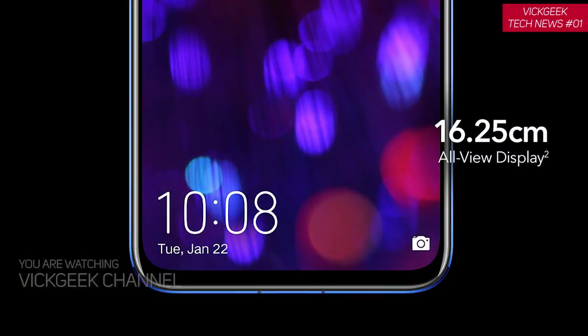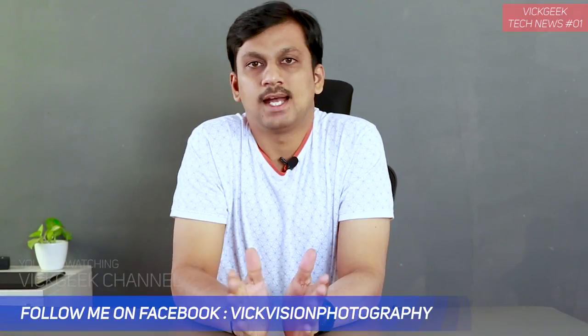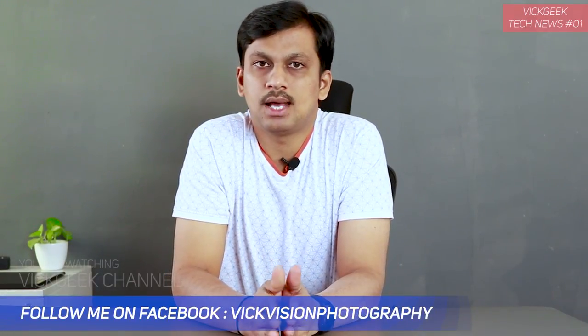The fingerprint sensor is not under the display because it has an LCD panel — a 6.4 inch LCD display with 1080p resolution. Nothing too crazy there, but the aspect ratio is 19.25:9. That is why the fingerprint scanner is at the back rather than under the display. It also boasts a 4000 milliampere hour battery.